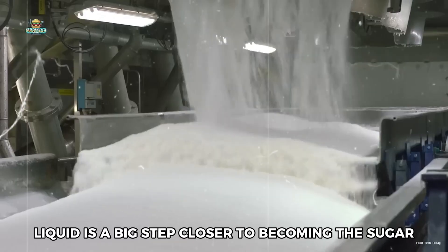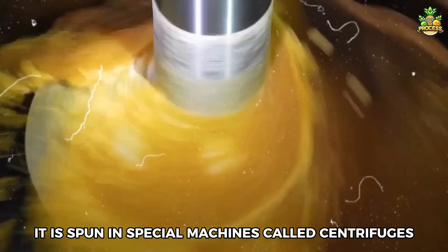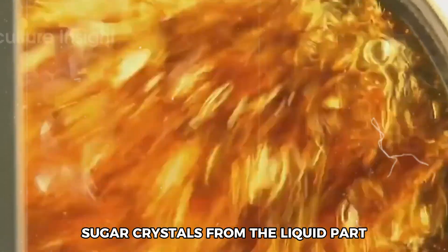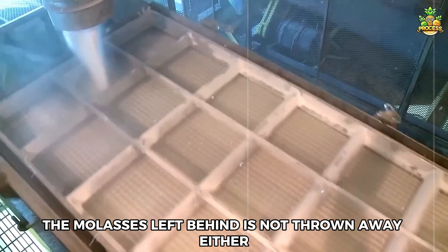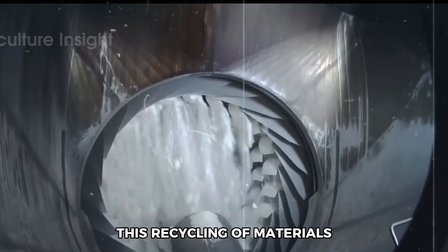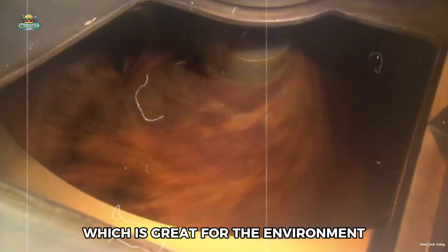The thick, sweet liquid is a big step closer to becoming the sugar we use every day. Once the juice has been thickened, it is spun in special machines called centrifuges. These machines help separate the solid sugar crystals from the liquid part, which is known as molasses. The result is the sweet white sugar crystals we all recognize. The molasses left behind is not thrown away either — it can be used in baking or other foods, showing how efficient and environmentally friendly the sugar-making process is.